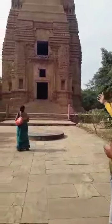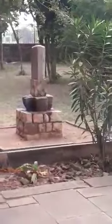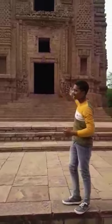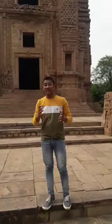This is the main gate of the Teli Temple, and this is a park area. It has different pillars with beautiful architectural designs. It is a historical place and one of the most beautiful temples in Madhya Pradesh and all over India.